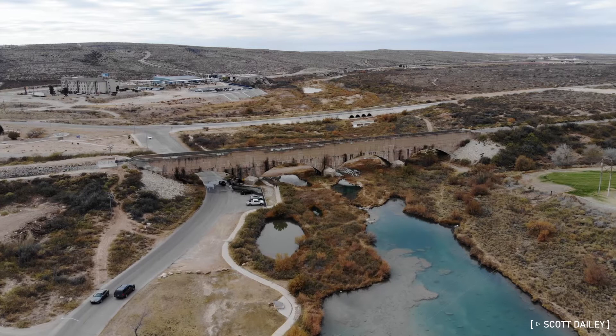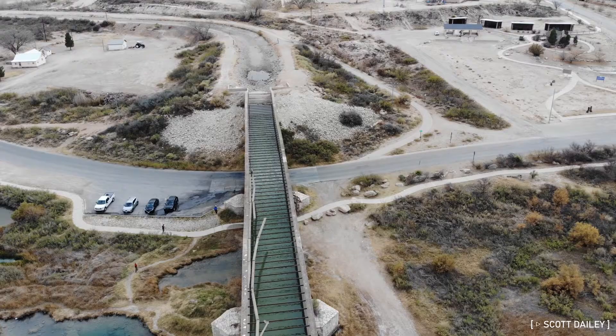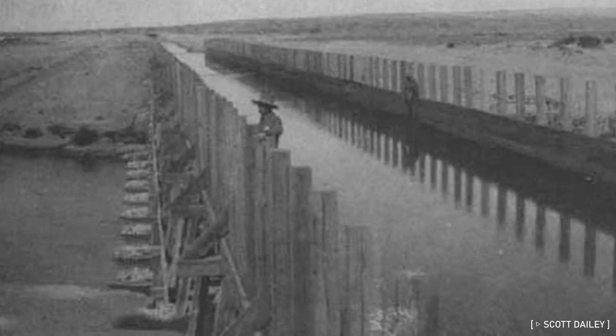In order to get water from the east bank where the canal is to the west bank where much of the land is, a flume was constructed, essentially meaning the Pecos River crosses itself here, which is allegedly the only instance of this anywhere in the world.